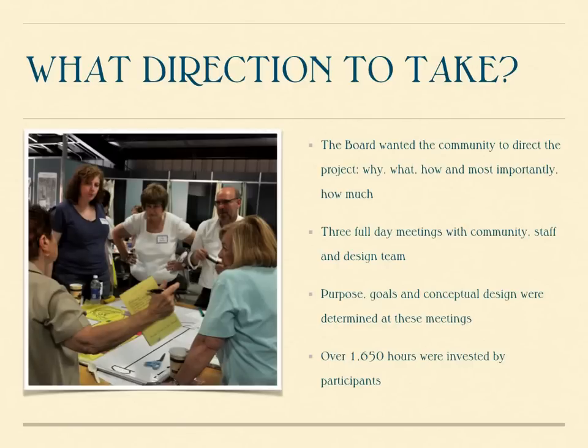In order to embark on a building project, it requires not only coming up with a design that meets the needs of the community, but it requires hiring design professionals. The Board of Trustees took a very different approach than what is normally used for municipal construction. The approach we took was that we held three full-day meetings with the community to identify a purpose, goals, and a conceptual design. At that point, we handed the starting information to a design team to move forward on the project.